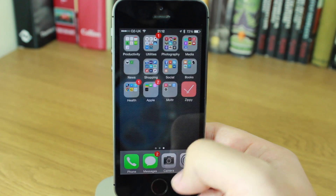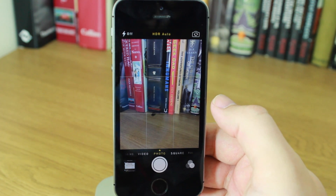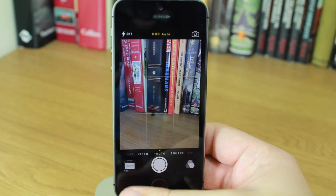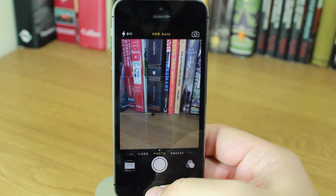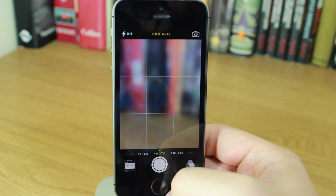If you go into the camera app on the iPhone 5S, you now have automatic HDR switched on. For photographers, when you're in harsh light conditions — lots of shadow, lots of bright light — HDR helps to balance the light and create an HDR image. Previously you had to switch it on or off manually, but now there is an automatic mode.